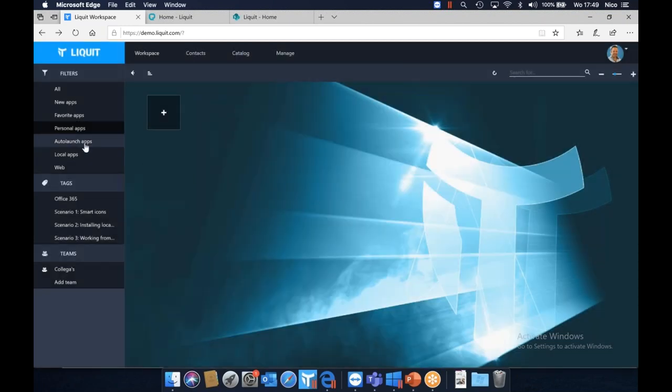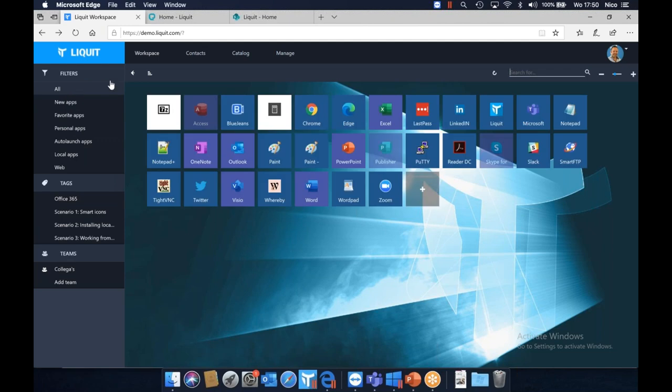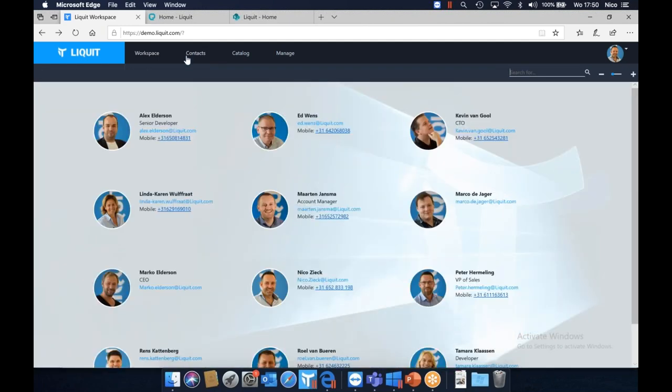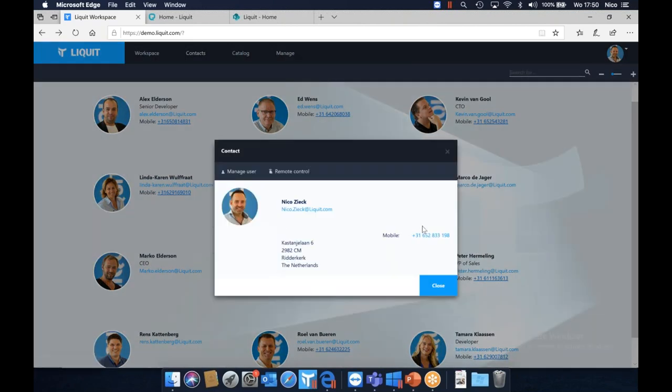On the left-hand side are filters: new apps, favorite apps. I can mark an app as favorite — click 'mark as favorite' and it instantly appears in my favorites. I can add personal apps: a URL or local application. I can create auto-launch apps — when I log on, automatically broker into my Citrix session or start an application I use every day. Tags allow administrators to create filtered views, like Office 365 apps, so users with many apps can easily filter them.